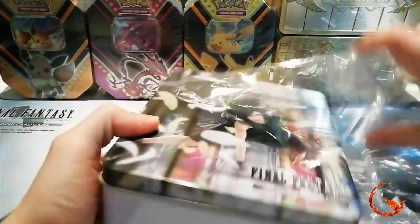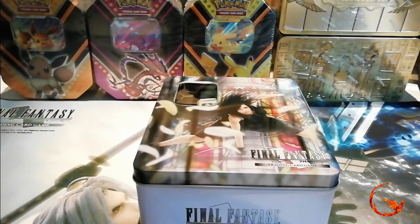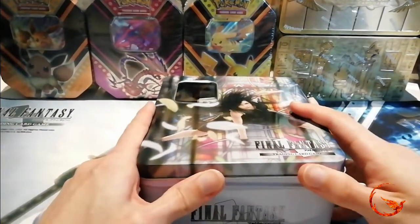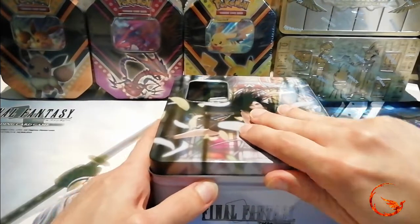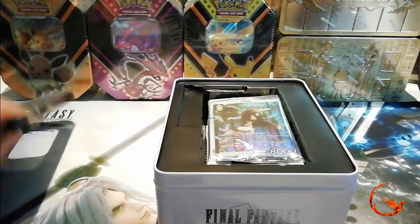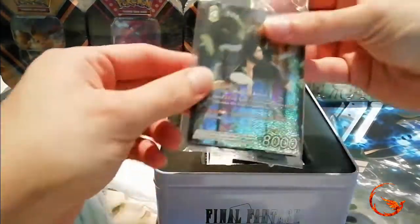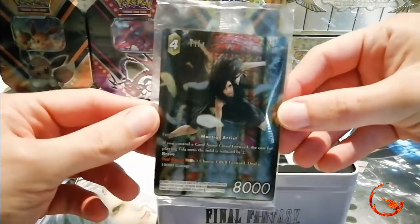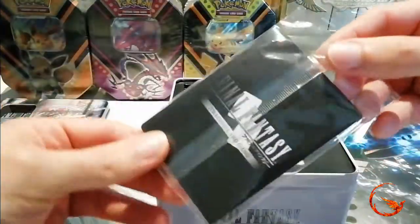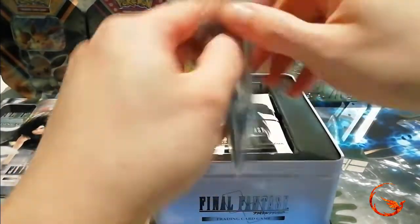I haven't played this TCG in ages. I did like the game but unfortunately there was no local scene for it whatsoever. I just tried to keep up with the collecting but I've been struggling with that for quite a while now. Hopefully getting this tin will help me get back to the collecting side of things. We do have our promos sealed in this little bag here — I'll open this because I did buy a second tin that I'm just going to keep fully sealed anyway.